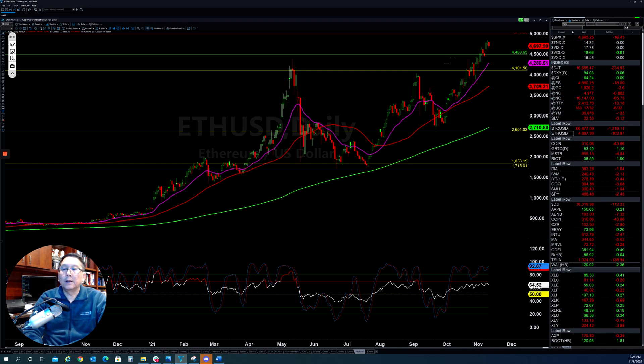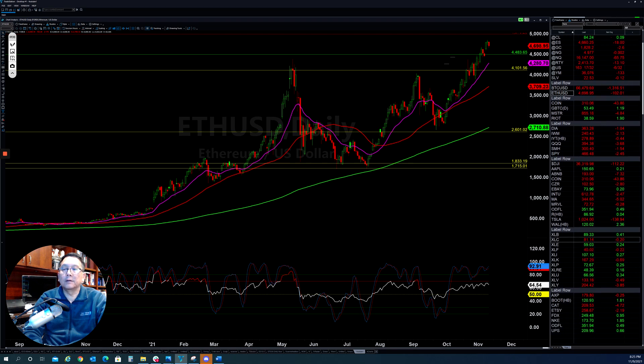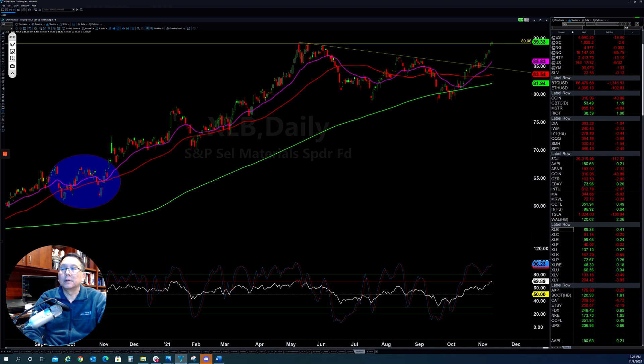Now let's take a look at the 11 sectors of the S&P 500. The XLB is still pretty strong with a lot of stocks. Gold and silver are trying to push back up and clear this area. If they can clear this high here, there will be more bullish momentum for the materials sector.